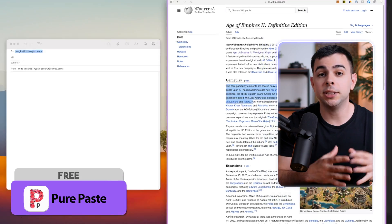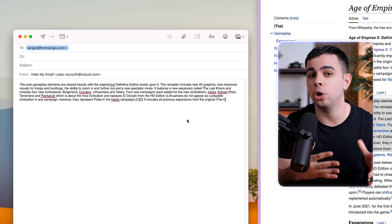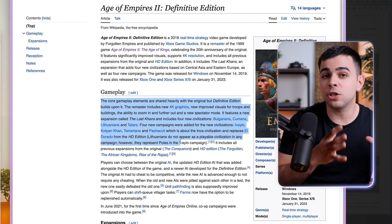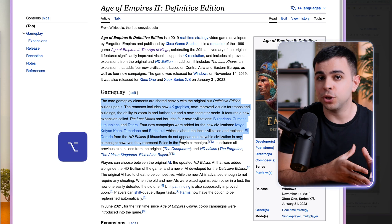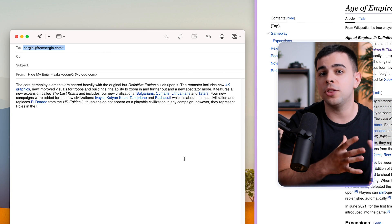You know when you're copying and pasting something and the formatting gets all messed up? That's where PurePaste comes in. It lives quietly in the background and automatically clears the formatting, so you never have to worry about it again. And if you ever want to paste with formatting, just press the option key once before doing the usual copy and paste, and you'll paste it with the source formatting.